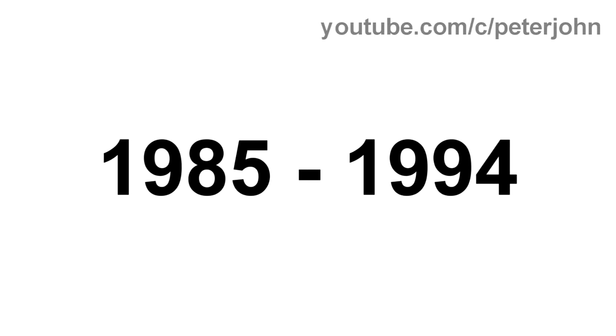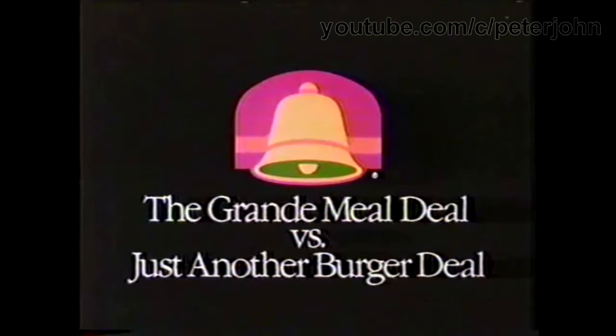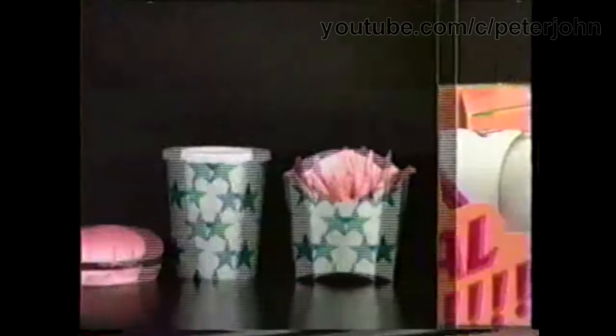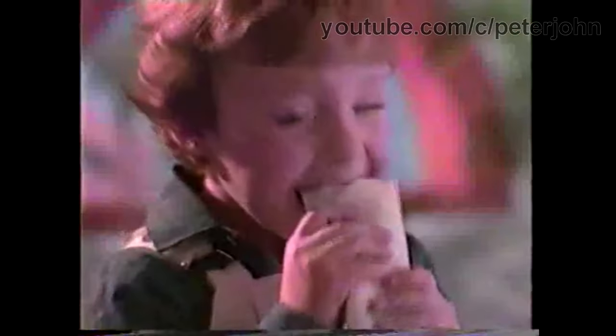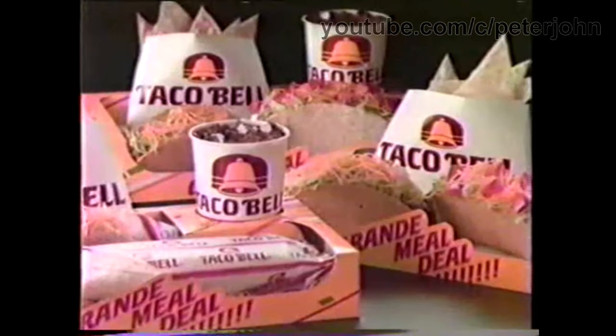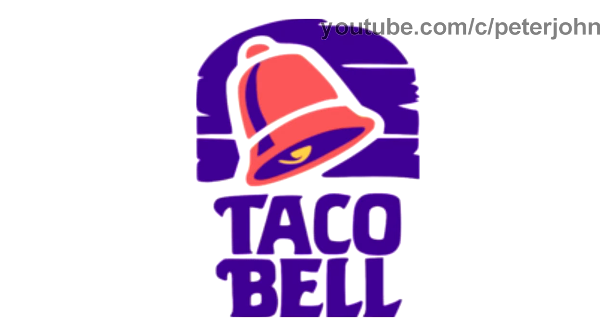1985 to 1994: the font has changed, and now above the text there is a red shape with two yellow and orange lines and a yellow bell. Here is a commercial — Taco Bell grande meal deal vs. just another burger deal. A grande meal deal is juicy, cheesy, tasty, and grande. Get the grande meal deal with two entrees, a drink, and dessert for just $2.89 each for a short time. 1992 to 1994 secondary logo: there is a red bell, and behind it some purple lines, and under the bell the words Taco and Bell in purple text.